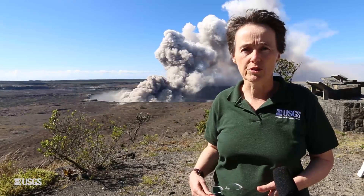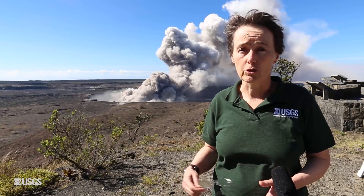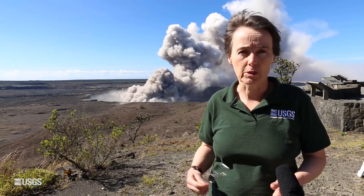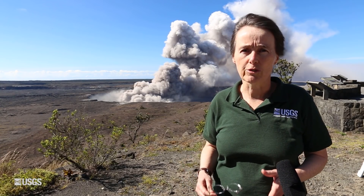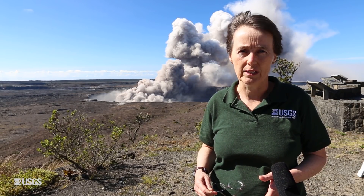This morning's plume is a little bit larger than those we've been seeing and may indicate the addition of some fresh lava streaming through the rubble pile at the bottom. That's just a preliminary interpretation, but something we're considering. So far we have not seen any evidence of over-pressured, steam-driven explosions, which is what we're worried about in the long run here at the summit of Kilauea.